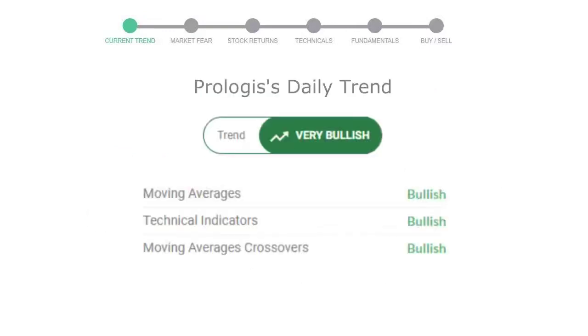Let's look at today's trend indicators. The moving average is bullish. Technical indication is in uptrend. And overall daily trend for the stock is in a very positive trend.